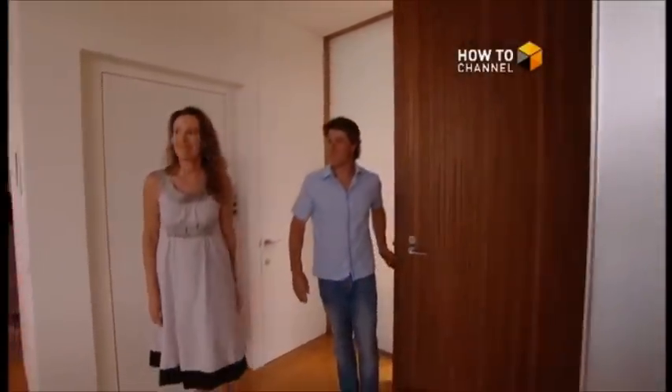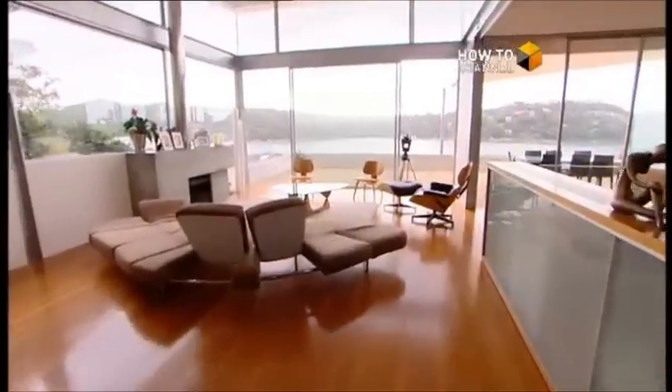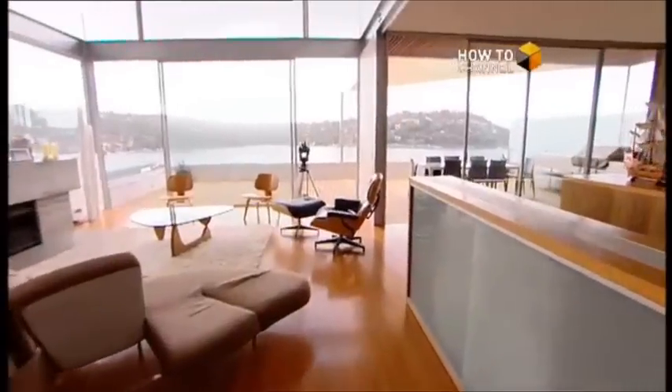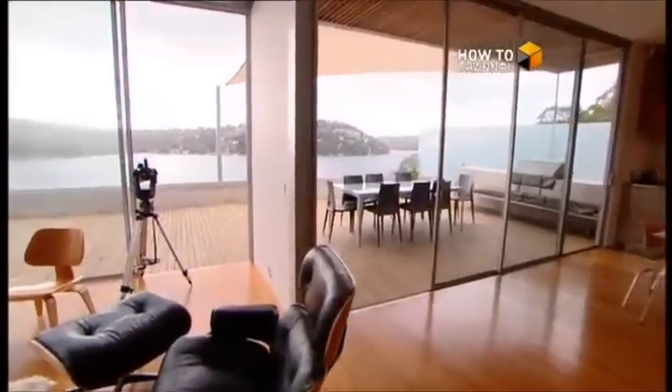And now we're in the main living area. Wow. You're drawn automatically — you're drawn to the water. And you're drawn to the breadth of that view.